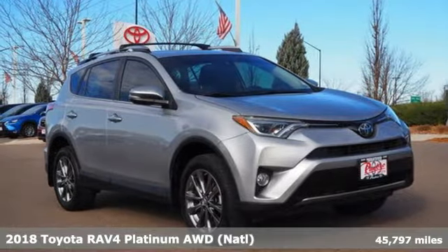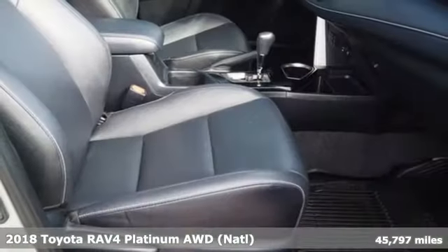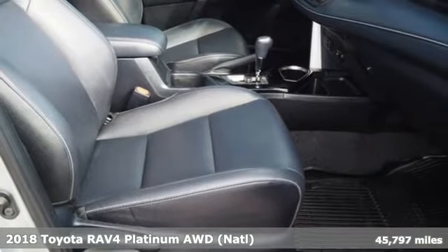It's a 2018 Toyota RAV4. When you're looking for comfort, convenience, and quality, you think Toyota.